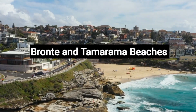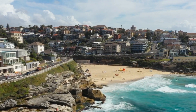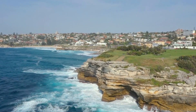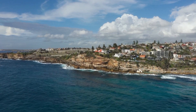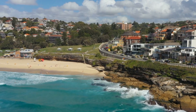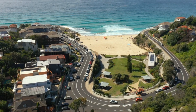Number 5: Bronte and Tamarama Beaches. Bronte and Tamarama Beaches are two picturesque coastal gems in Sydney, Australia. Bronte, with its family-friendly atmosphere, offers golden sands, a tranquil ocean pool, and parklands perfect for picnics — it's a haven for surfers and swimmers alike. Adjacent to Bronte lies the smaller but equally stunning Tamarama Beach, known for its dramatic coastal cliffs and vibrant local scene.